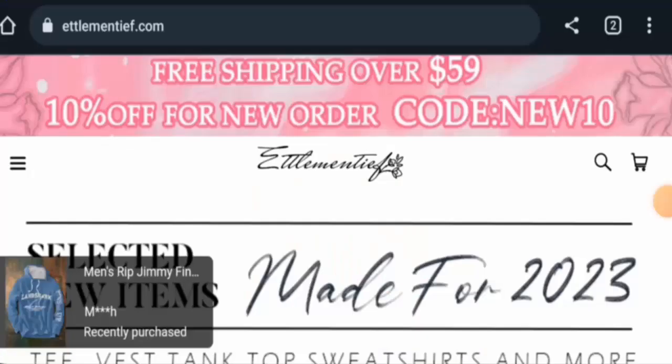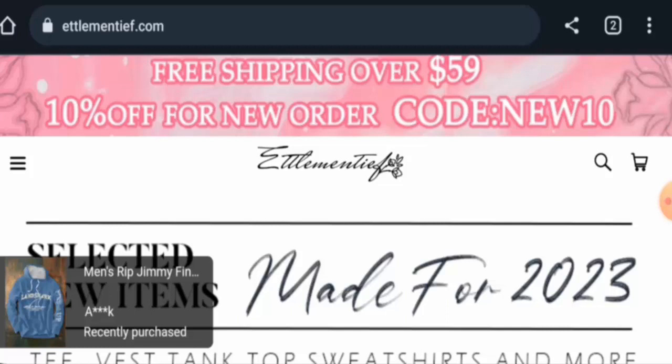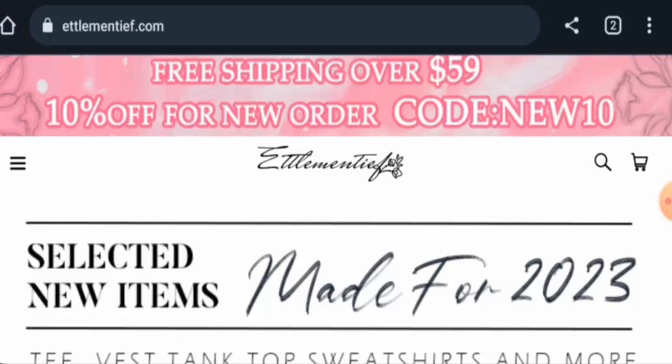Hey everyone, welcome! In today's video, we'll be sharing an unbiased review of Lemon Teeth. If you're going to buy any product from this site, please watch this video. And if you've already experienced any fraud, not received your product, or got a damaged product, please watch till the end to find out how to get your money back.